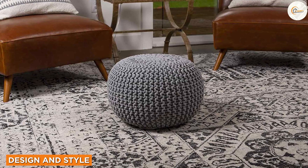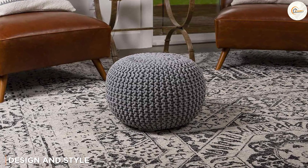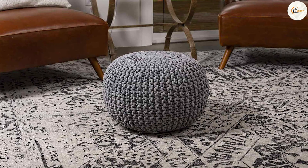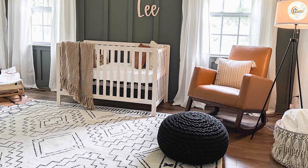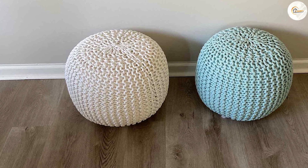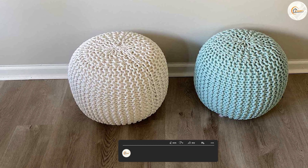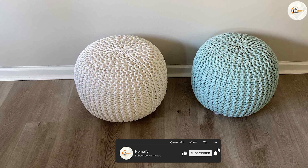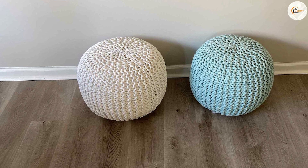Let's start with the design and style of the Birdrock Home Round Poof. This Poof features a modern and minimalist aesthetic that effortlessly complements various decor styles. It is available in a range of attractive colors, allowing you to find the perfect match for your home. The round shape adds a touch of visual interest and versatility, making it a great addition to any room.